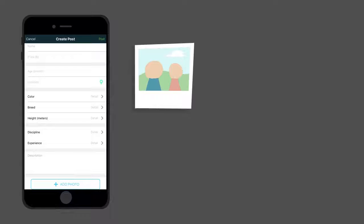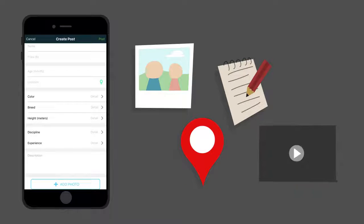The app allows owners to upload a profile photo, a location, a brief description, and even YouTube videos of their horses.